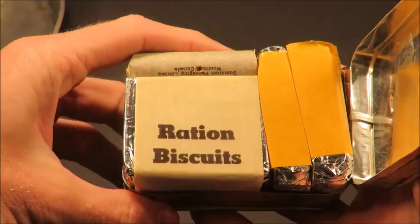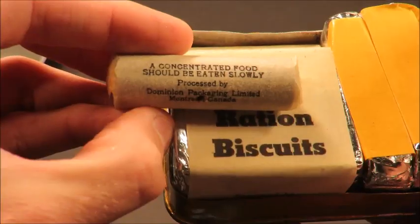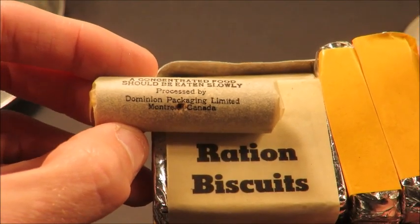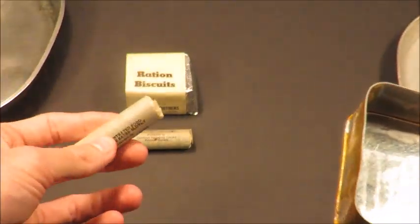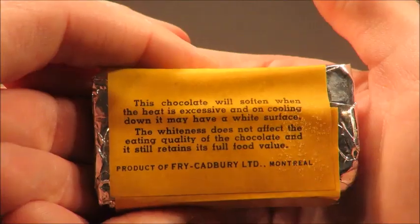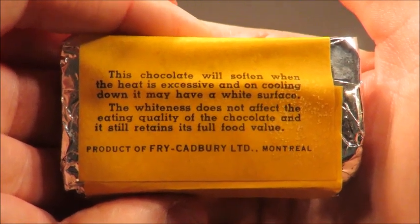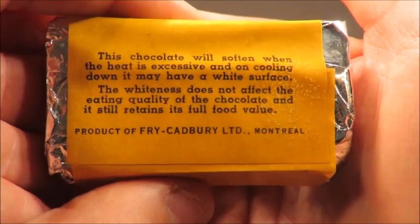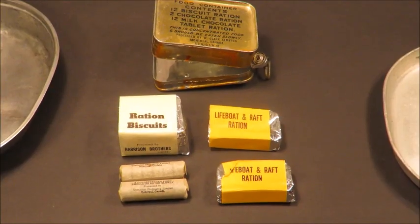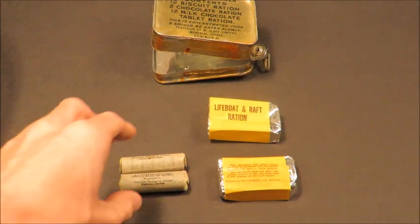Get a good look at this thing — ration biscuits. Check this out: 'A concentrated food should be eaten slowly, processed by Dominion Packaging Limited, Montreal, Canada.' I'm guessing there's six tablets to a pack. This is awesome. Here we go — 'Lifeboat and raft ration.' 'This chocolate will soften when the heat is excessive and on cooling down, it may have a white surface. The heat still retains its full food value.' Look at those rationed biscuits. Let's give these a shot first.